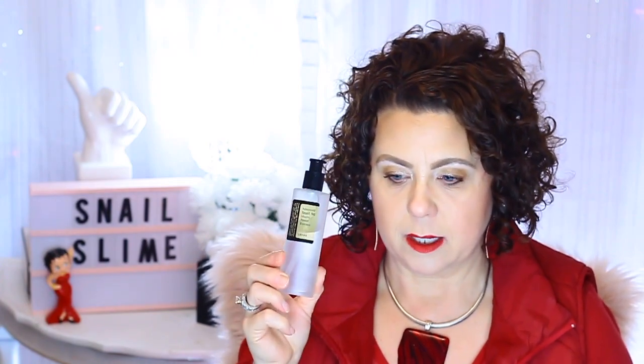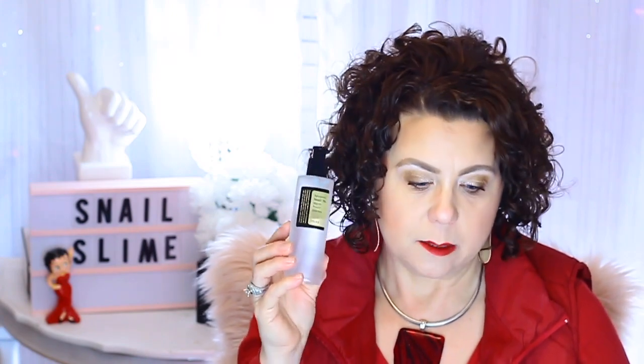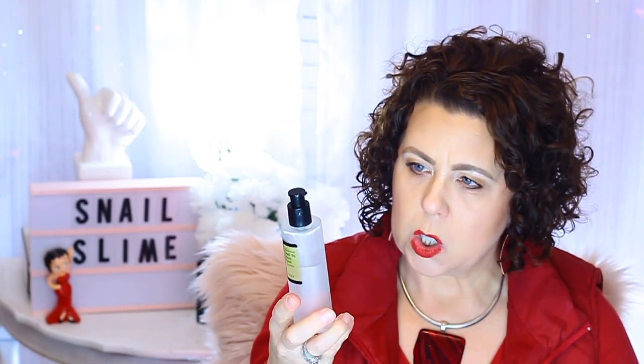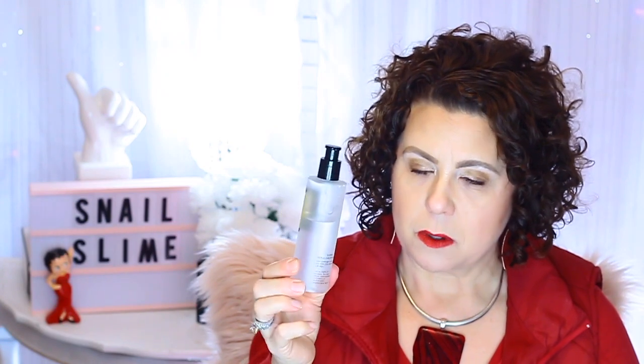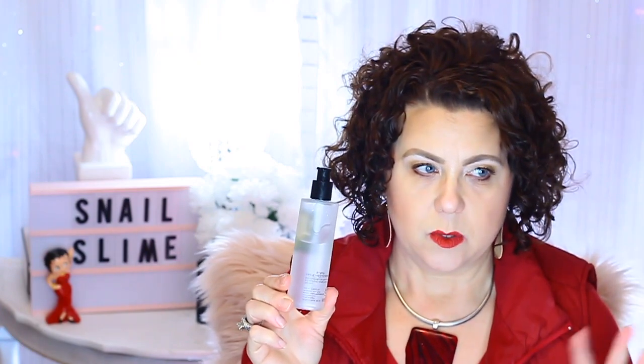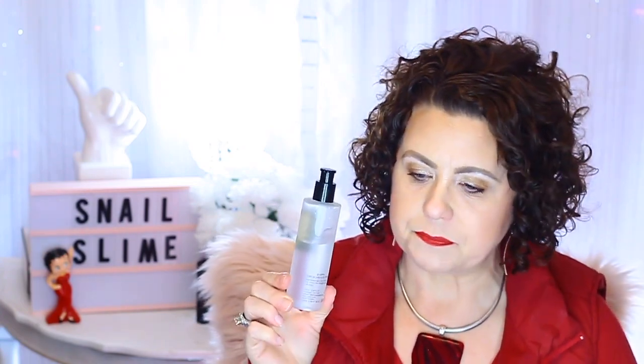Let's talk about the product itself and the consistency of the product. I like the fact that it comes in a pump. You get 100ml or three ounces. Cost-wise, it is outstanding — you cannot beat the price. At Ulta it's around $21. I have had mine for six months and I use this on average around three to four times a week, because I have a lot of skincare that I use and I rotate my skincare. Of course, if you use it nightly, it's going to last you a very long time.